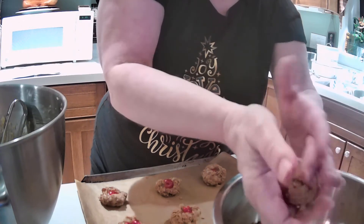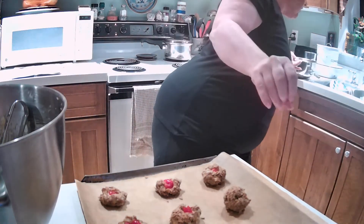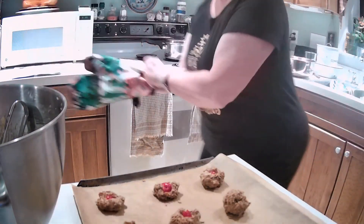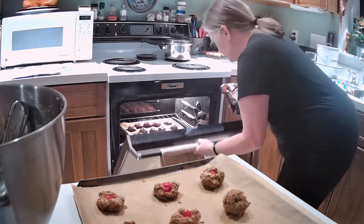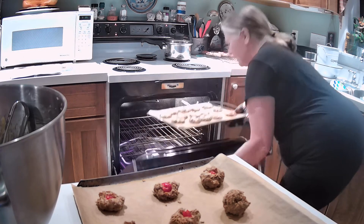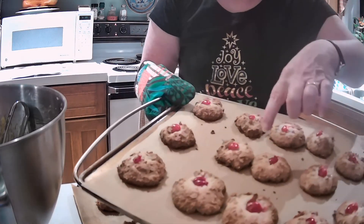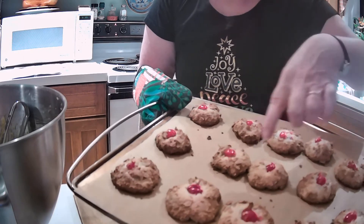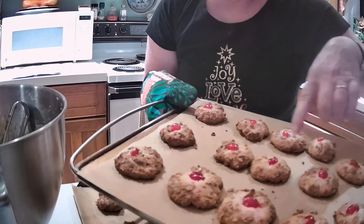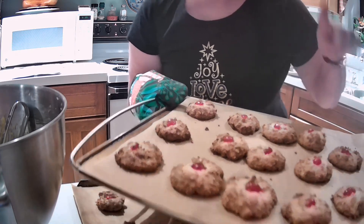I do have some in the oven right now, so let's just take a peek at them and see how they're doing. Oh, they look lovely! You can see how these were a little too close and they're bumping into each other — but this is what they kind of look like. I'm going to leave them in for another minute or so because they're still a little pale on top, but they're looking good.